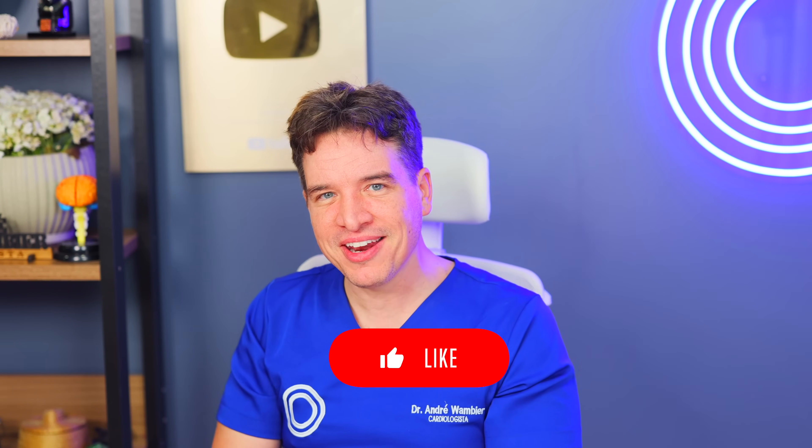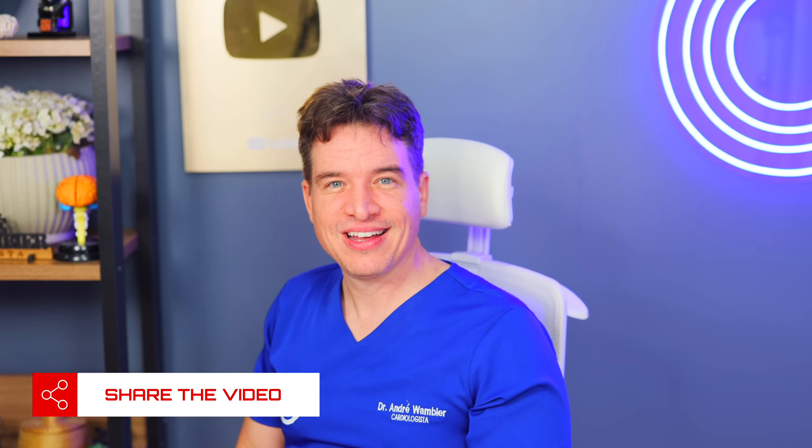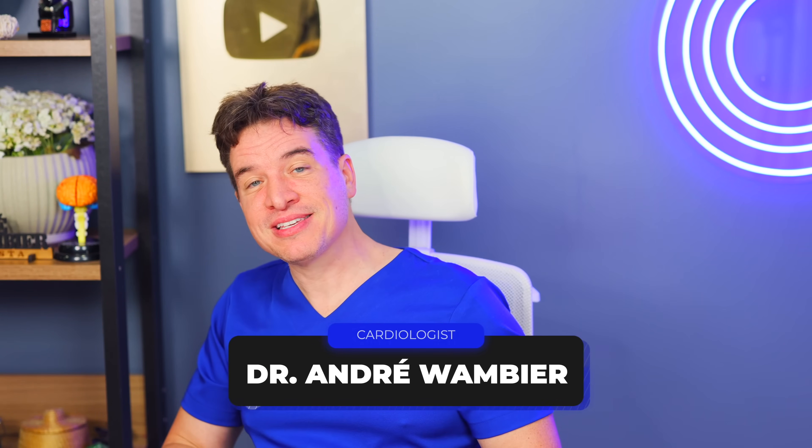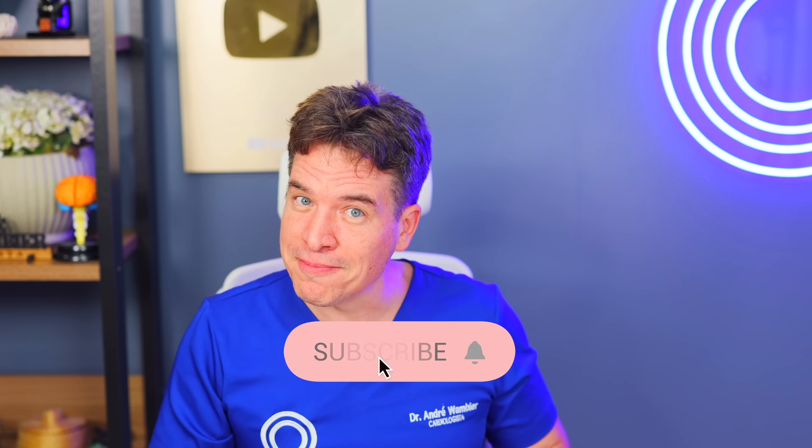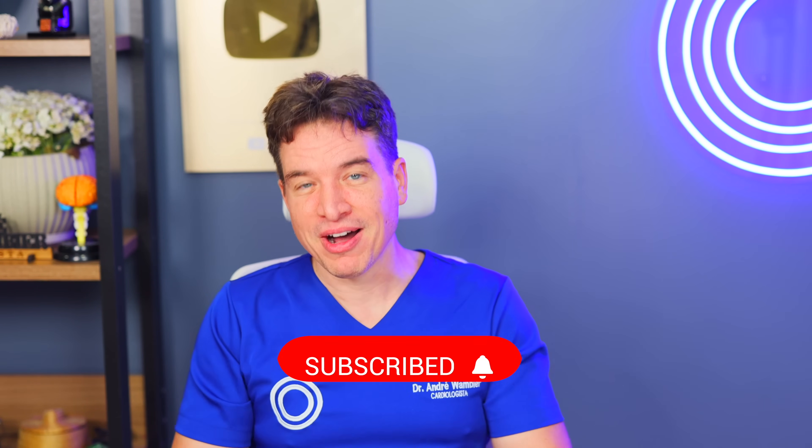Did you like the video? Which one will you watch next? I'll leave two suggestions: my video about the foods you should remove from your fridge now, and my video about the seven signs on your body that your heart is not well. My name is Andre Wambier. I'm a cardiologist, and this is Dr. Dre Health Tips. Don't forget to subscribe — I'll see you in the next video. Thank you so much.